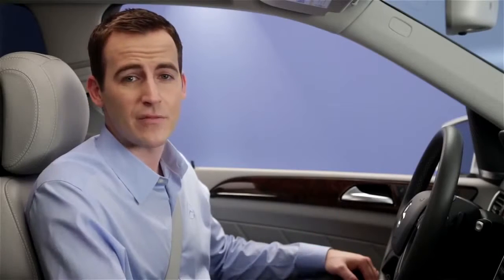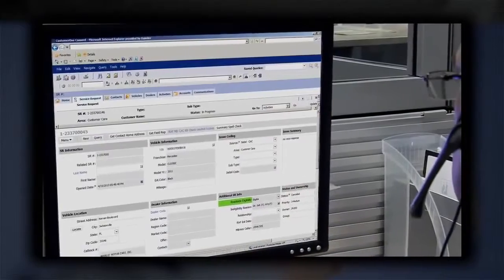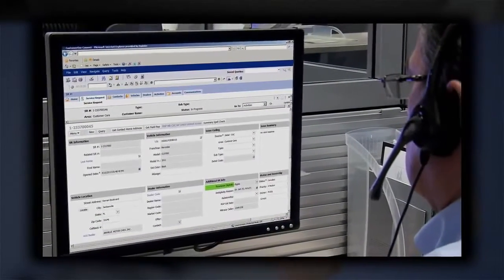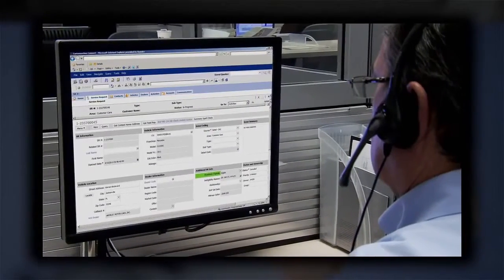Our specialists aren't just for times of trouble. Maybe you need to reset the clock in your car, or ask about your account, or find the nearest dealer. That's what the iButton is for. It puts you in touch with our 24-hour customer assistance center. The Mercedes-Benz CAC has been serving our customers who call 1-800-4-MERCEDES for decades. With Embrace, you don't even have to use your phone.